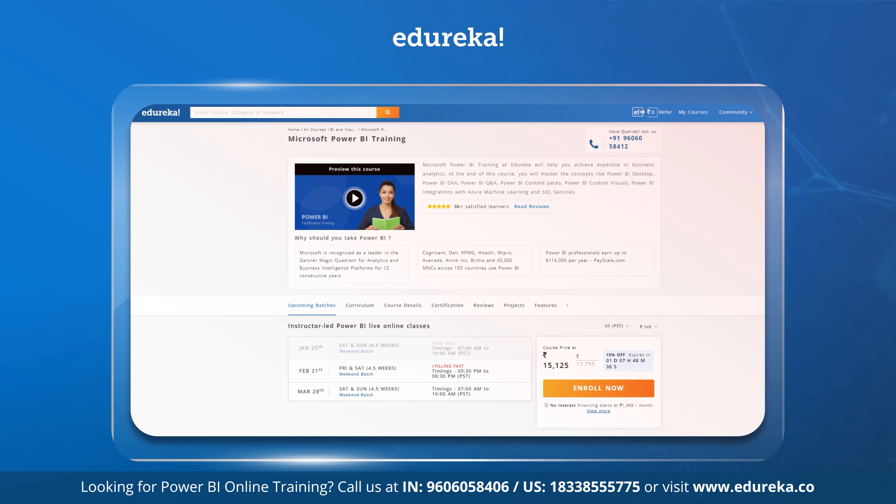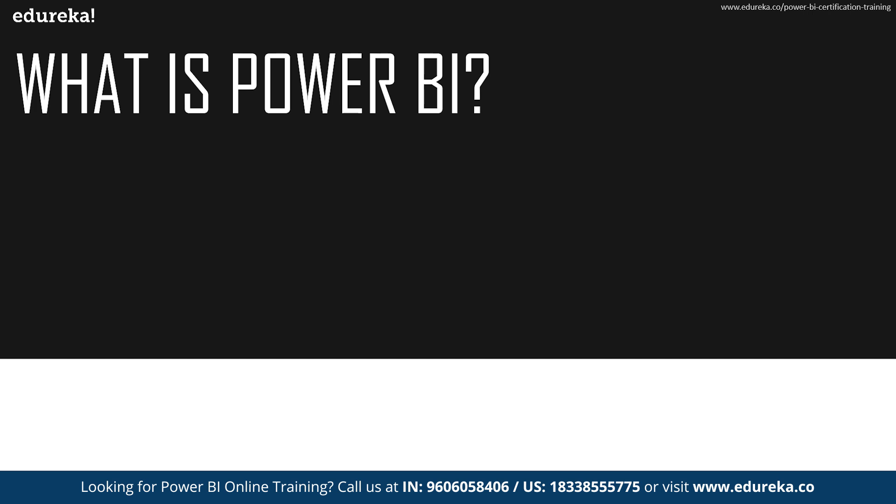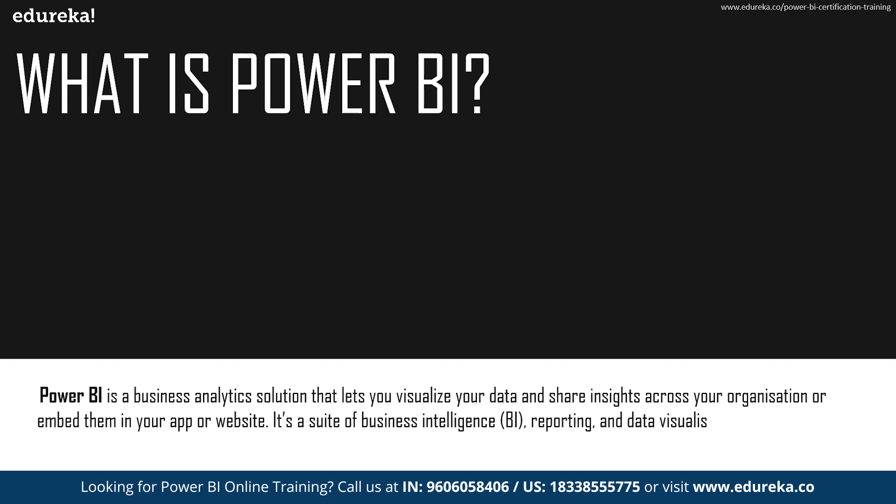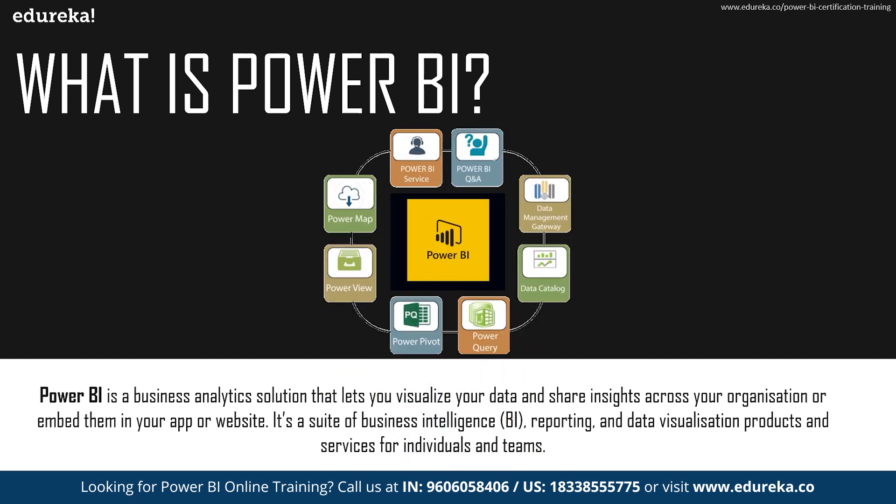Without much ado, let's get started. Power BI is a business analytic solution and it basically lets you visualize your data and share the insights you have drawn from them across your organization. You can also embed your insights in an app or website format and share it with whoever you like.